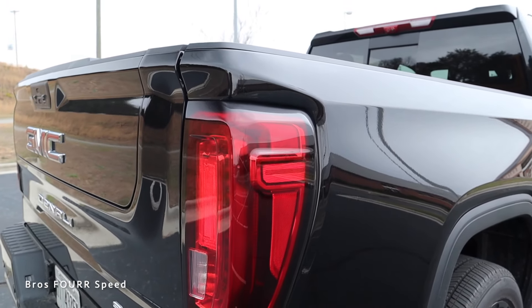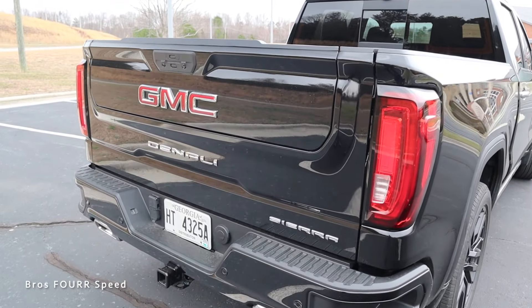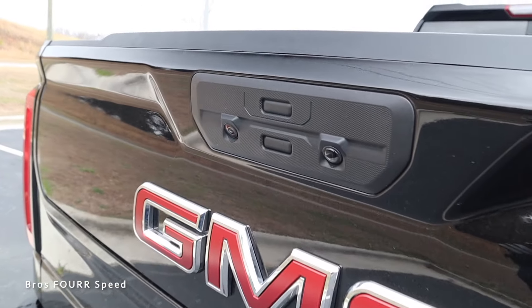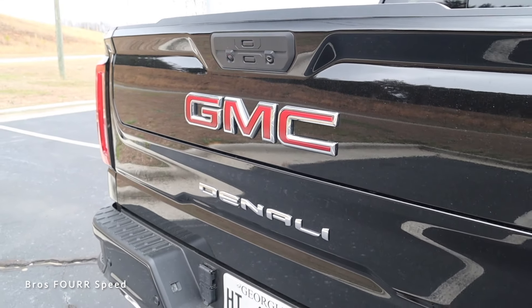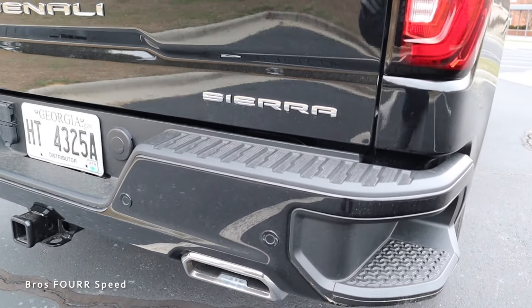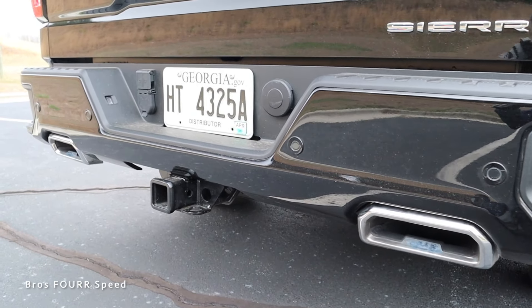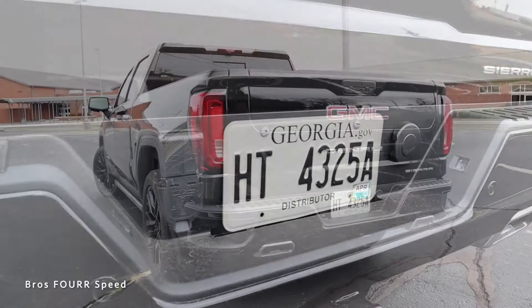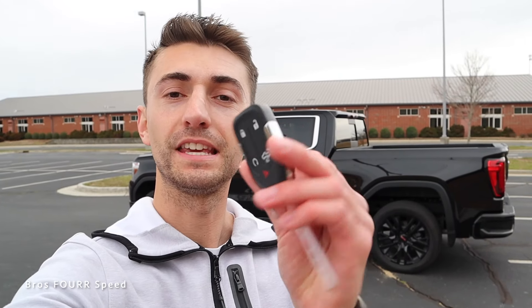At the rear we get LED taillights finished with full red housings that fit nicely within the bodywork. The Multi-Pro tailgate has many different functions — up top there are two buttons to open it, an LED light, and a rear-facing camera, with a massive GMC badge in the center, Denali in the center, and Sierra on the right. The metal bumper below has integrated steps on each side, integrated dual exhaust, four parking sensors, and a trailer hitch with connections by the license plate.